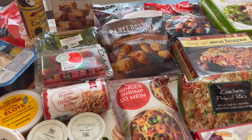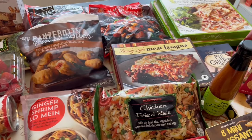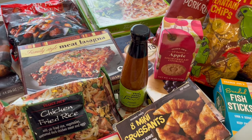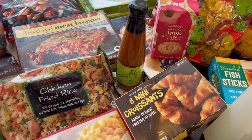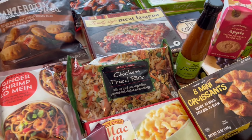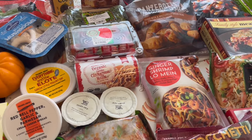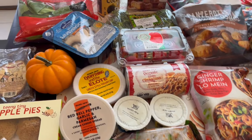My name is Andrea and today I am here with a Trader Joe's haul. I have not been to Trader Joe's in such a long time. I found a lot of really great things and I wanted to share them with you all. I ended up spending a hundred and fifty-five dollars and some change, so I will jump right in.